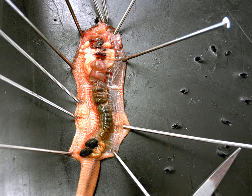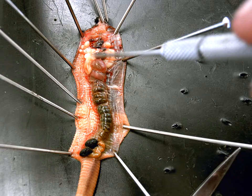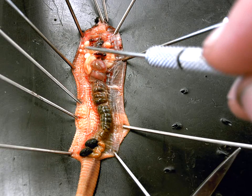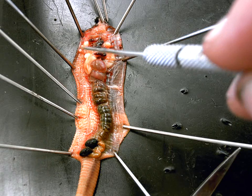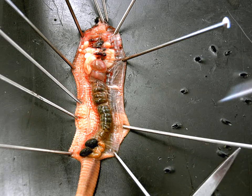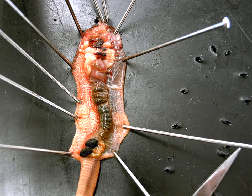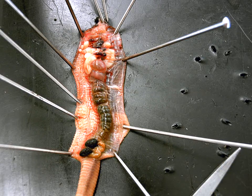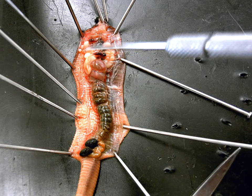Are the seminal vesicles in the male or female? They're in the male side of this hermaphroditic worm — they're part of the male system. Now, these two little white creamy ones that are more anterior and off to the sides are the seminal receptacles. What do they do? They receive and store sperm from the other worm they mate with. They're much, much smaller.